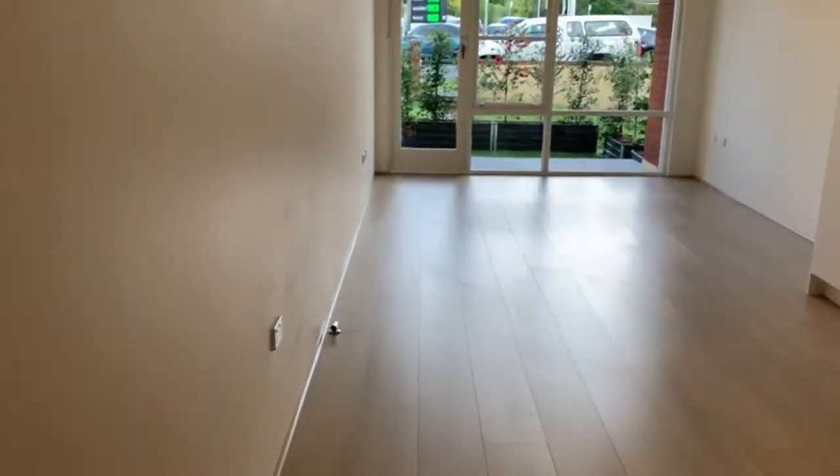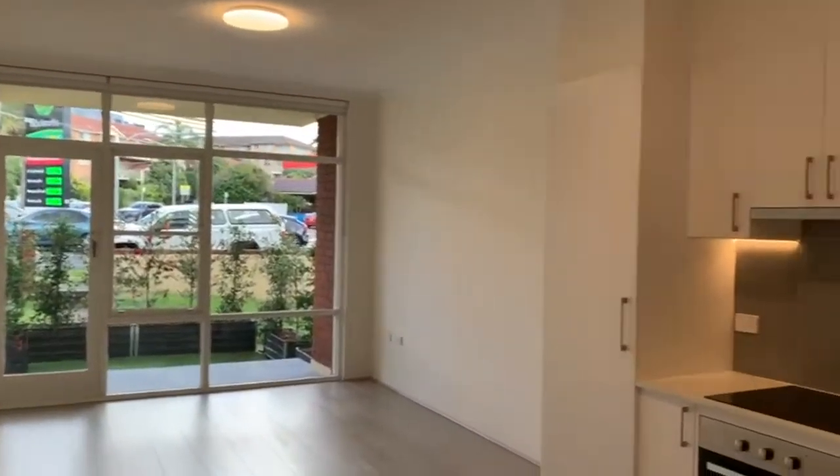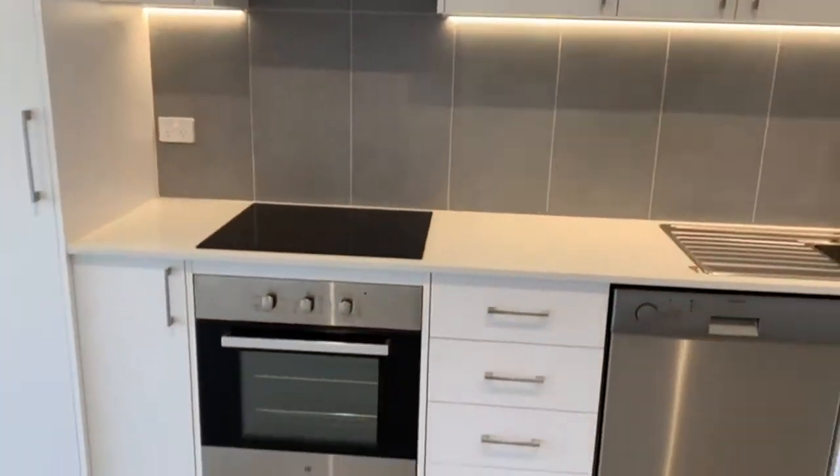Heading out into the hallway we have the open plan living area that offers plenty of natural lighting with the glass balcony doors.